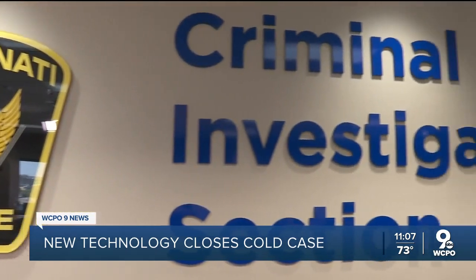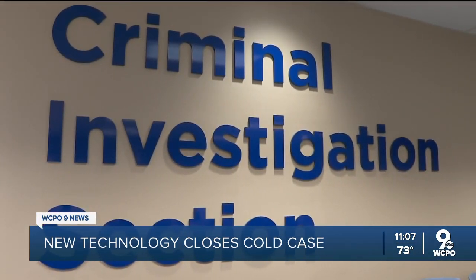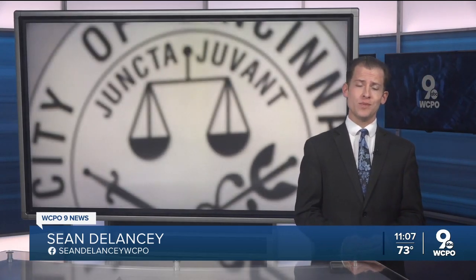Luckily, we're three for three, and going forward we hope to keep that 100% closure rate. They will get that chance, thanks to a grant from a group called Season of Justice. Police will be using this same technology once again, this time to hopefully solve a sexual assault from 1989.